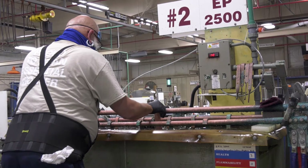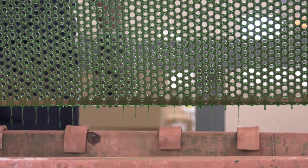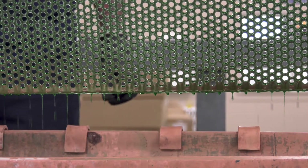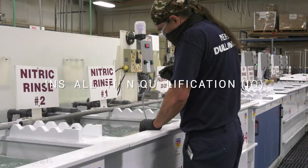There are three distinct phases involved with validating our electropolishing processes. The first is installation qualification, or IQ.